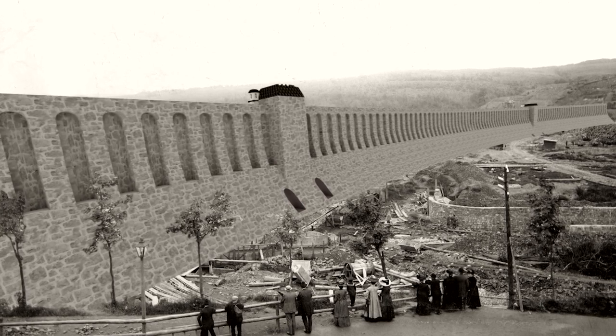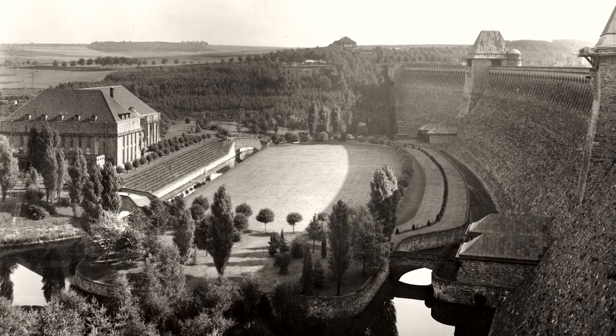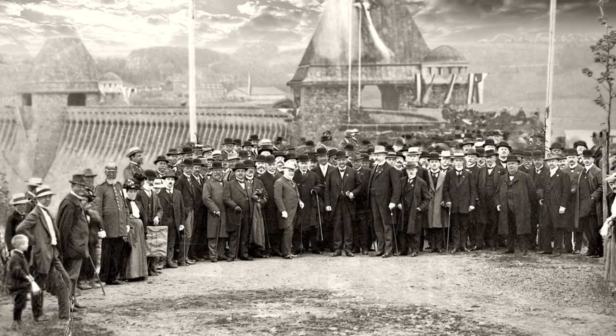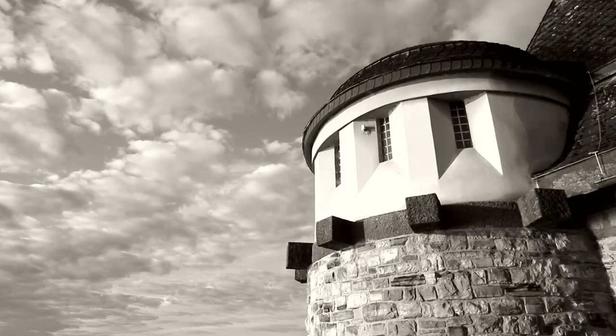When the Möhne Lake started to serve its purpose in July 1913, after five years of construction, it represented the largest reservoir in Europe. More than 800 people had been relocated to build it.